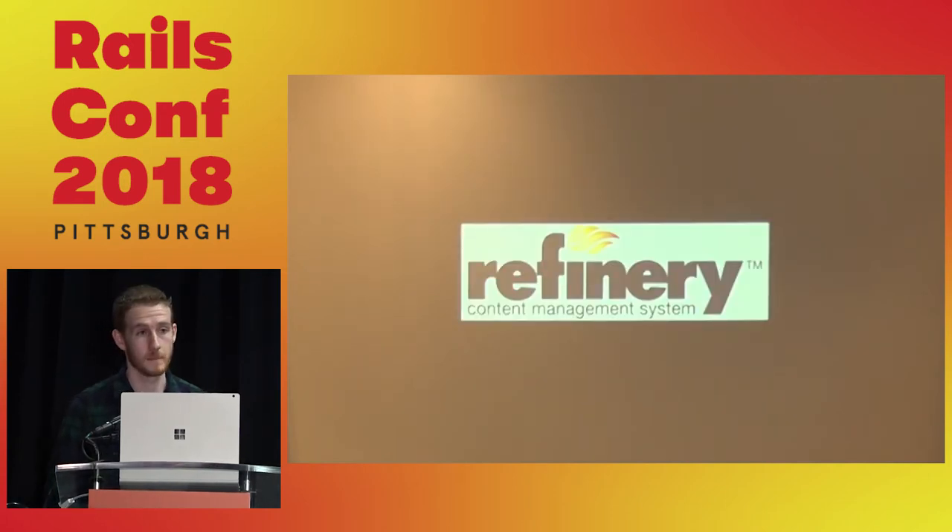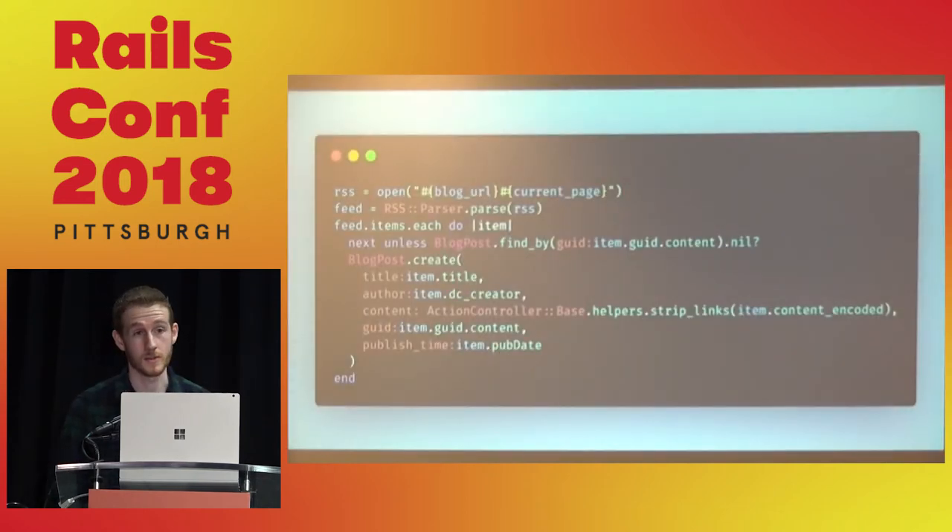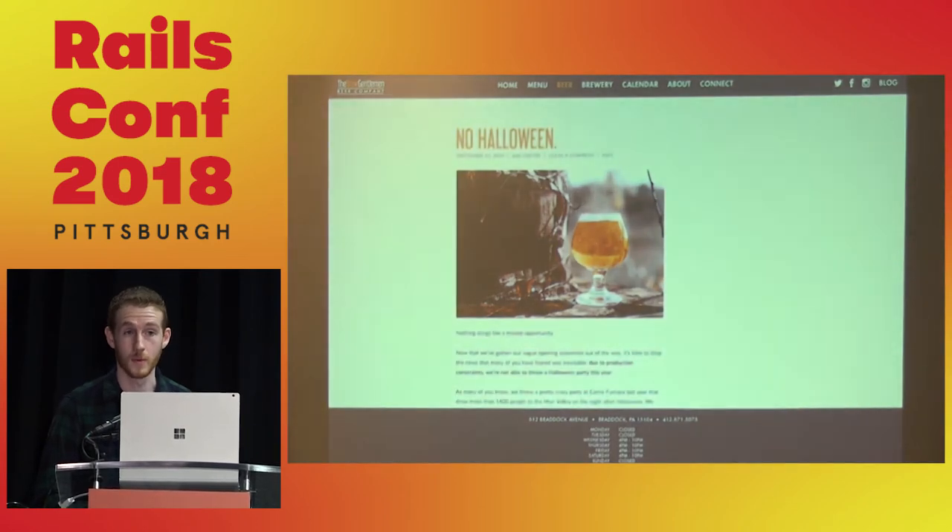We added Refinery to the stack, which worked really well — it allowed people to go in and edit content. The only issue was that the blog was on WordPress. How do we get from WordPress to Refinery without spending money? Any paid plan would allow that, but we didn't want to pay. What does WordPress give you for free? An RSS feed. So we scraped all the RSS data, reformatted it, put it into the Refinery blog model, and pushed it to the website.